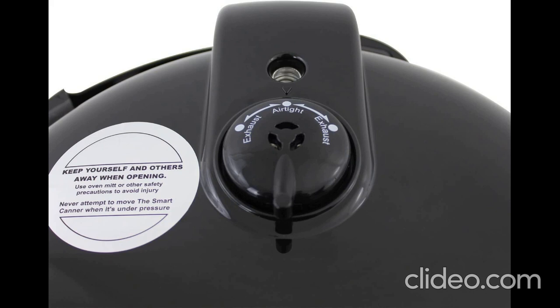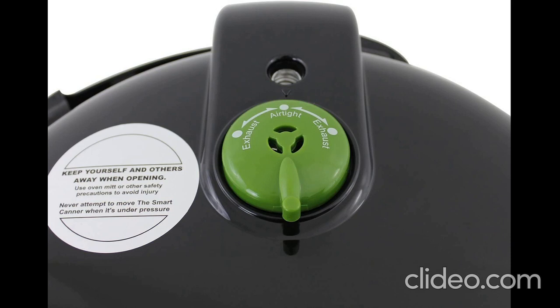Limiting Valves: includes standard and high altitude limiting valves, 10 psi and 15 psi.